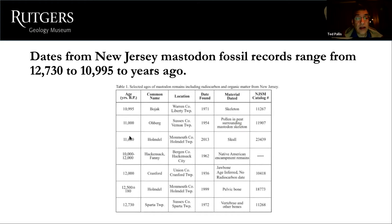Seven or eight mastodon bones were dated — most by radiocarbon, some by the surrounding peat or nearby Native American encampments. Based on the limited dating data available, mastodons were only in New Jersey for about 2,000 years, even though the species existed for perhaps 30 million years overall. At least that's what the collected data shows.